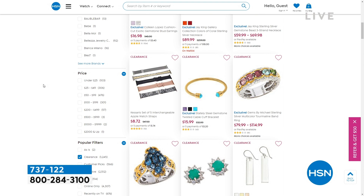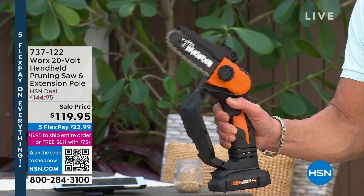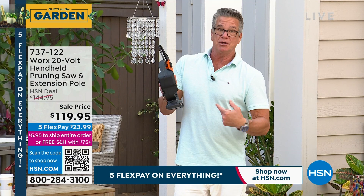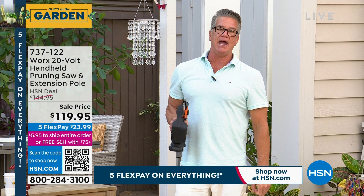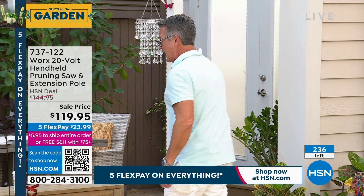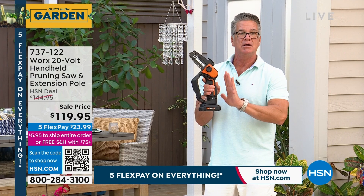Watch this — squeeze the two buttons and I can take down limbs, branches, cut wood, boards, whatever. There's no cord — you have a rechargeable battery. You can take the battery off, put a six-and-a-half-foot pole on, which is included, put the battery and trigger back on the bottom, and now you can reach six, seven, eight feet over your head to get those overhanging branches. 230 left — this is going to sell out. Use that $50 HSN credit card on this. Three-year warranty. I don't have to pay people to trim my trees anymore.